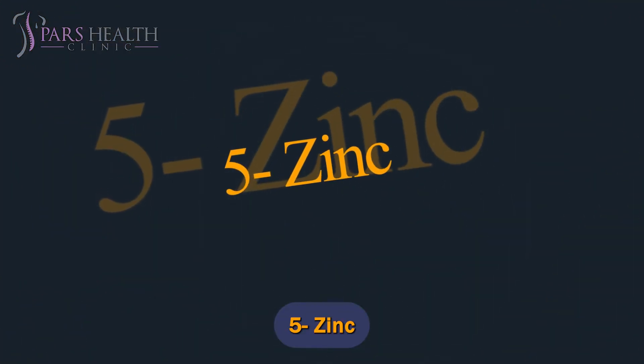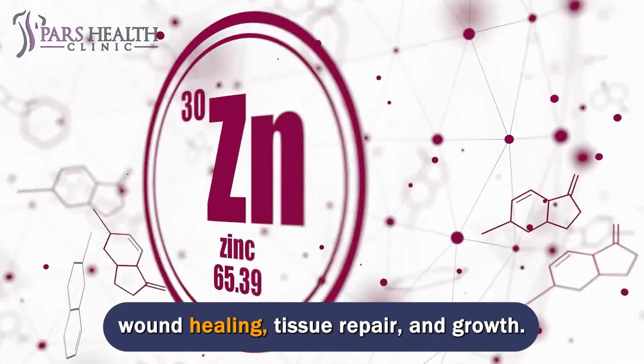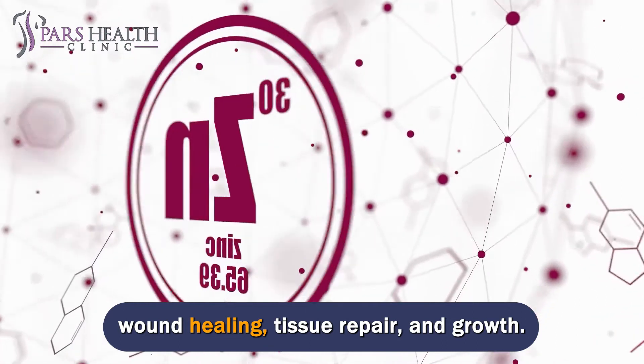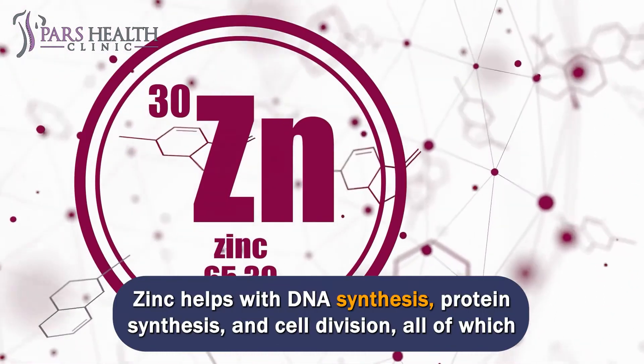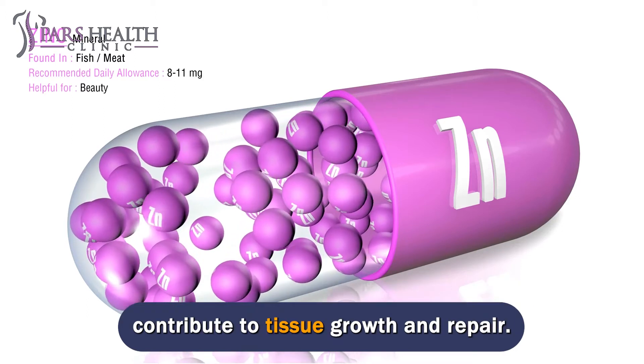Number 5: Zinc. Zinc is made up of several enzymes and proteins, including those needed for wound healing, tissue repair, and growth. Zinc helps with DNA synthesis, protein synthesis, and cell division, all of which contribute to tissue growth and repair.